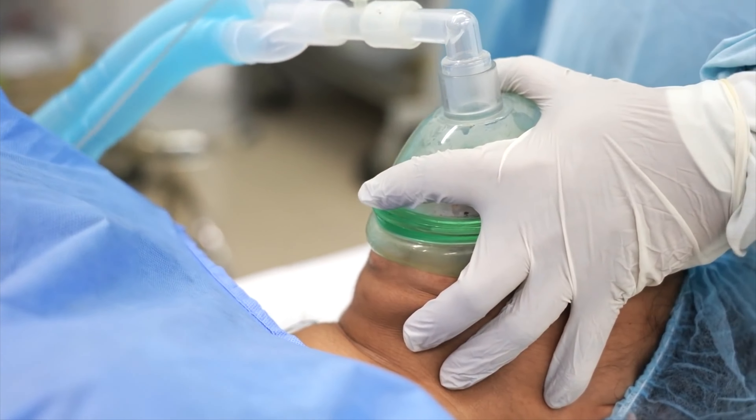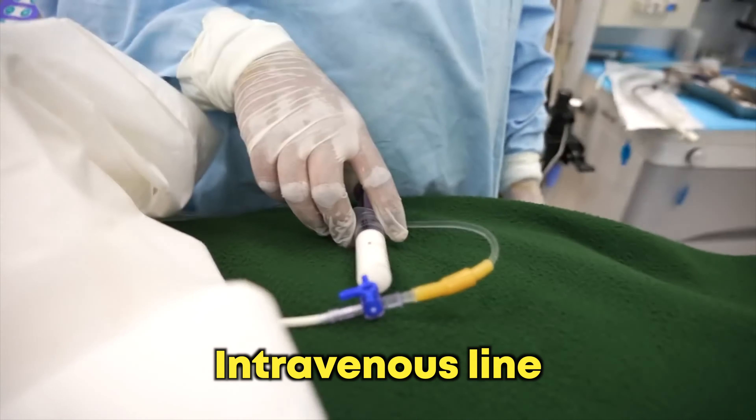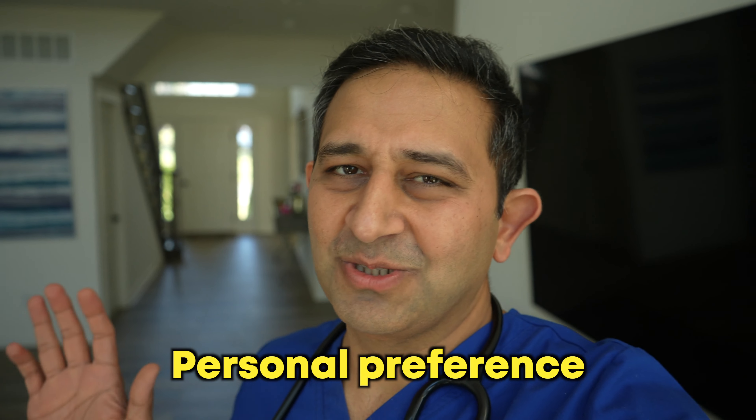If you are the parent of a teenager, you already know this is not going to be easy — there are a lot of hormonal changes. Now, when it comes to general anesthesia, there are two options to go to sleep: one is either with a mask placed on the face, or the other one is through an intravenous line. Both of them do the job equally well.